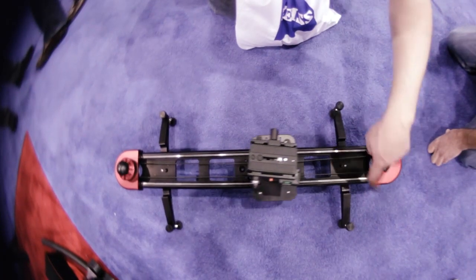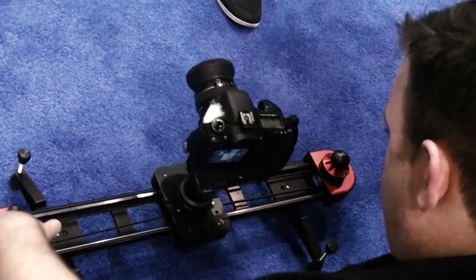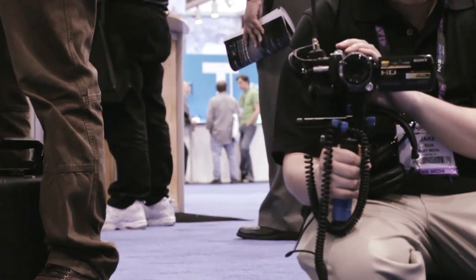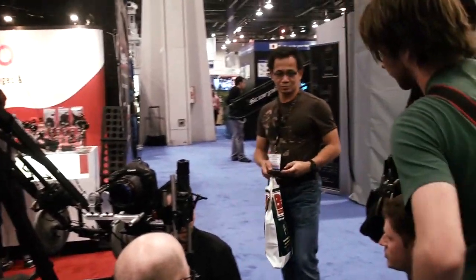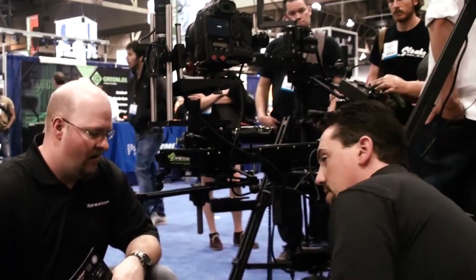Once we arrived at the Kessler booth I finally got a chance to play with the pocket dolly and found it to be everything people said it was — elegant, smooth and precise. What I didn't expect to find was a brand new product that totally blew me away. It's so new it doesn't even have a name yet, but it's Kessler's latest motion control system.